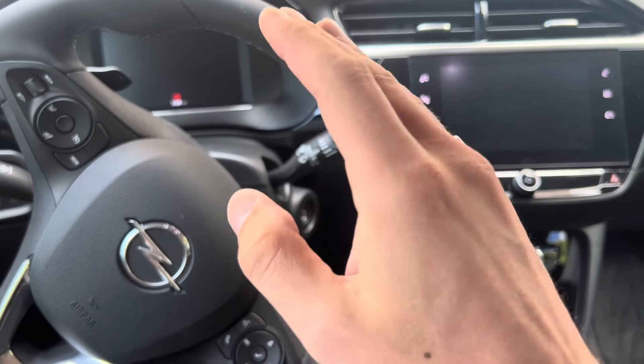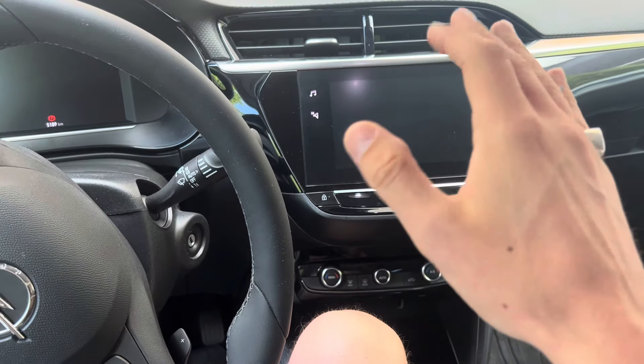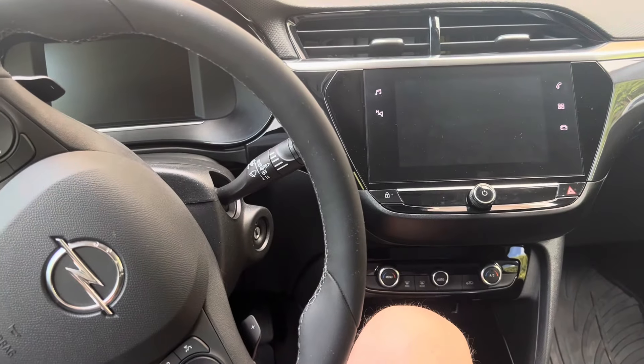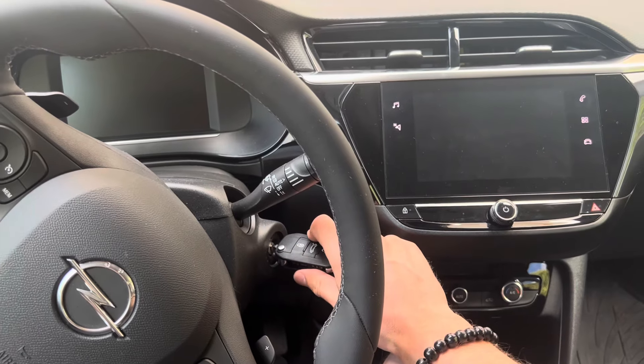Here in the Opel Corsa, I'm going to show you what to do if your infotainment system isn't working — if your backup camera is getting stuck, your radio is getting stuck, navigation, or phone system. Here's a quick reset procedure. It's possible you may need to update your software, but in case your memory is a little bit corrupt and just needs a quick reset, here's what to do.